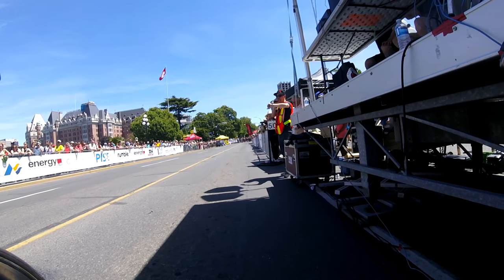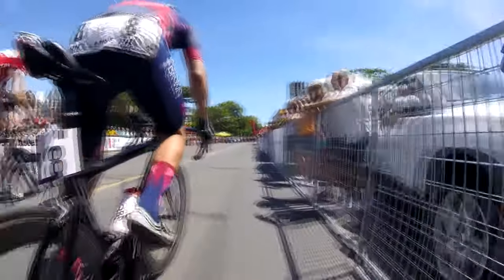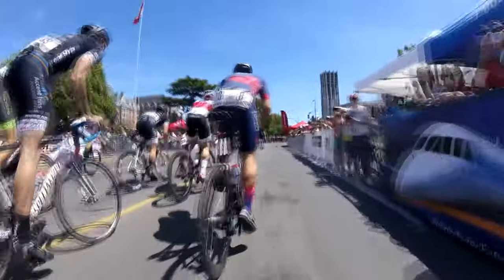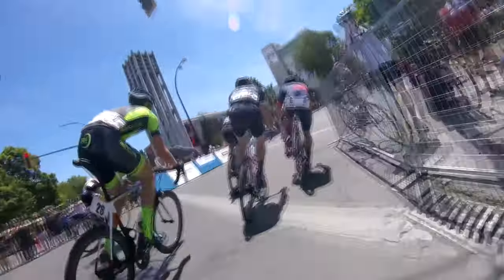On the count of three, two, one, go! Hello and welcome to another episode of Crit Corner. Today we're at the British Columbia Criterium Championships at the Legislature Grounds in British Columbia.